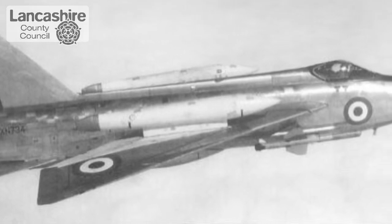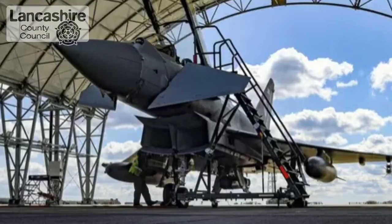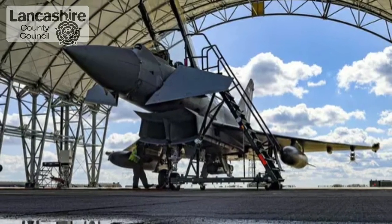The Salmsbury Aerodrome has a proud history of innovation, playing a vital role in the development of aircraft such as the Lightning, the Tornado and the Eurofighter Typhoon. We're showing the way towards a greener Lancashire and playing our own small part in that history of innovation as we develop the Enterprise Zone site here in Salmsbury.